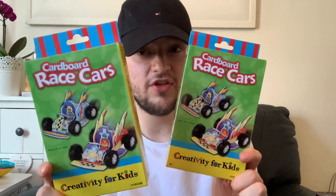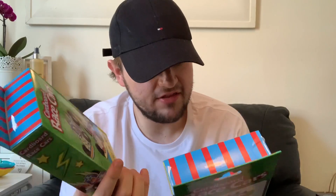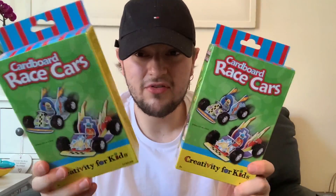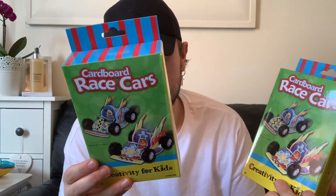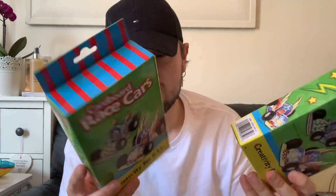From the stationery section, these were so cheap at 99p — I got one for each of my nephews. They're cardboard race cars, a creative activity for kids. You get stickers, glue, and little wheels. Really cheap at 99p to keep kids entertained.